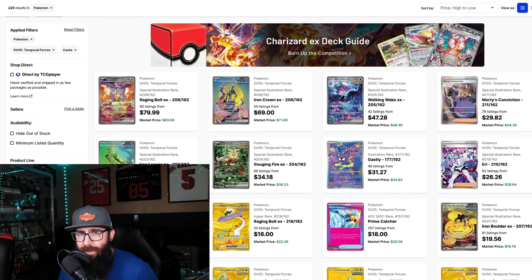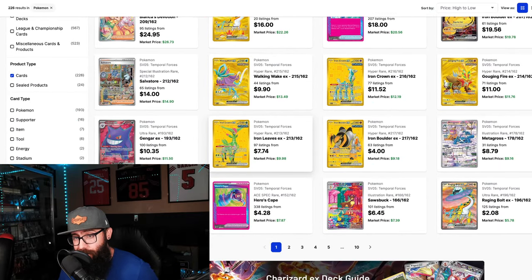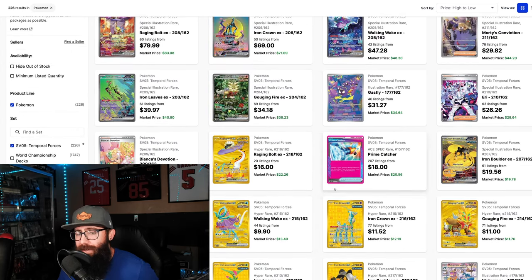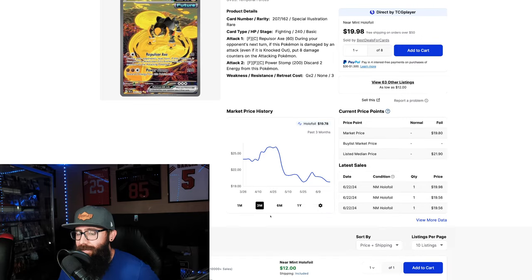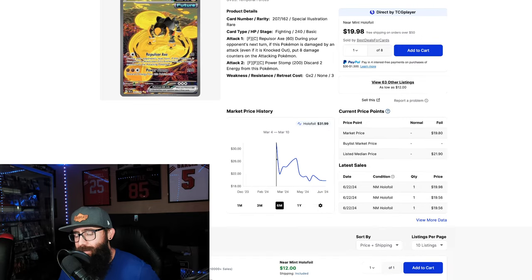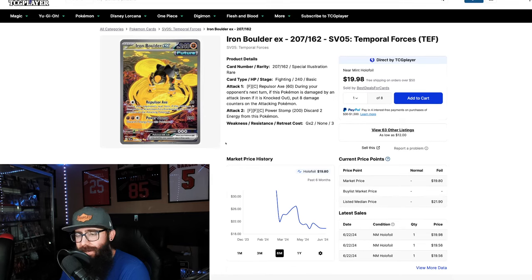Coming back to the main page — the further down you go, I feel like this set is not as strong with some of these other cards. Like the Iron Boulder being sub-$20 for an SIR — it's going to have the same hit rates as some of those other Pokémon, but it's not as cool of a Pokémon. You can't deny the art is great on it. This one came out the gate hot. This is more of what I expected the other cards to follow: out at $32, back up to $26, and then down to sub-$20. I expected to see this pattern on the other cards — that's where the 'I was wrong' came from.